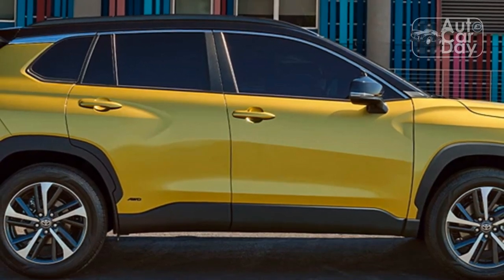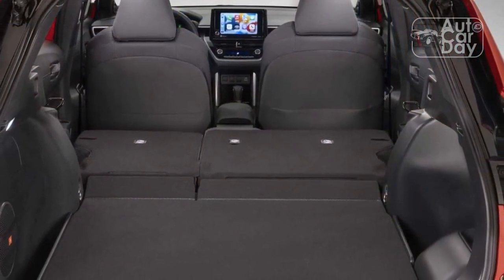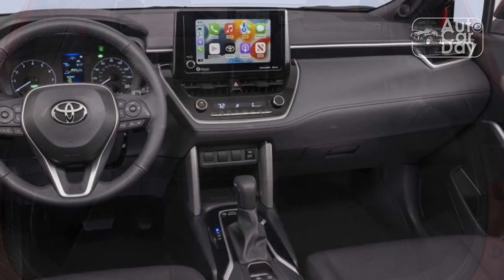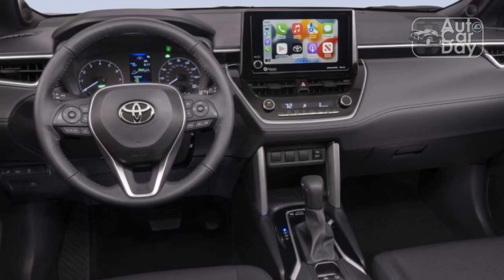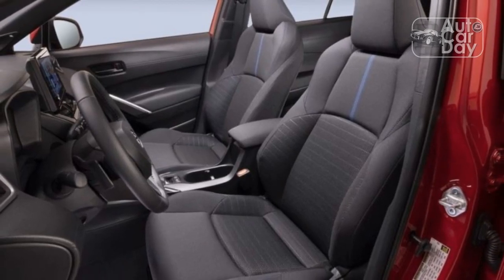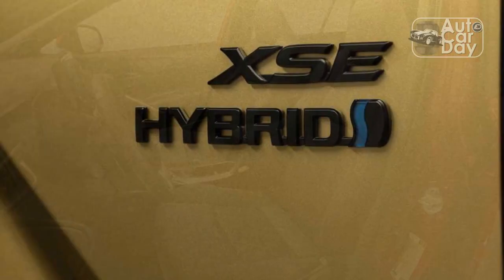As of this writing, the 2023 Corolla Hybrid LE carries a $23,895 MSRP, which is $1,200 less than before. Perhaps a bigger deal: this makes the hybrid only $1,250 more than the non-hybrid LE. That represents a great deal for those who just want a car and don't care about premium features or tech.